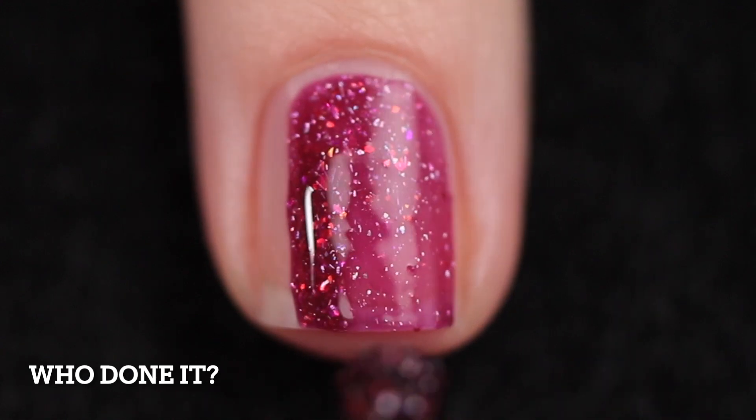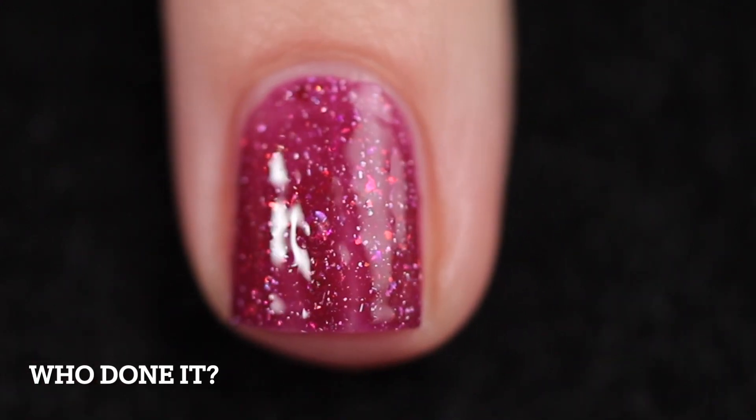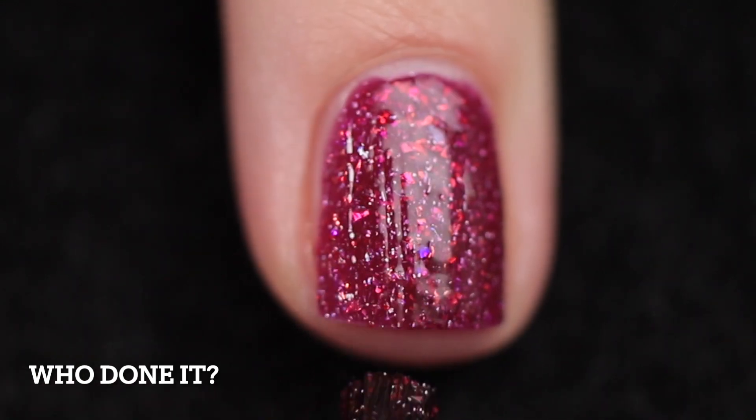It's going to be priced at $12 with no cap. It's described as a burgundy crelly with violet, red, purple, orange, and orange pink gold color shifting flakes, hollow flakies, and red matte metallic and hollow glitters.